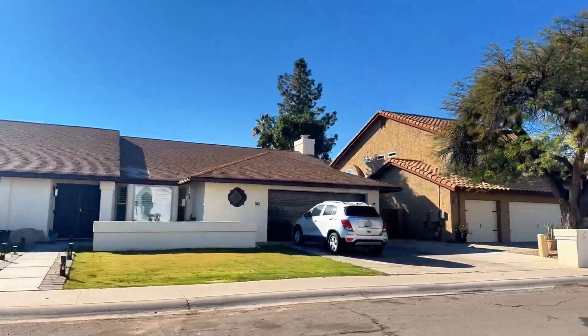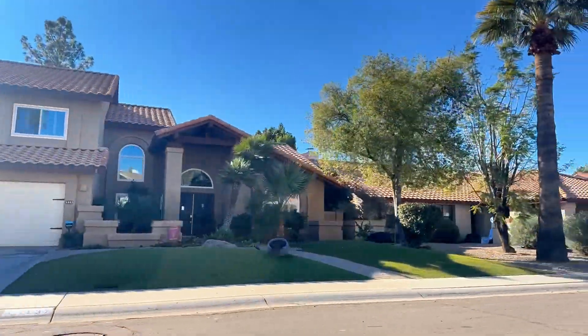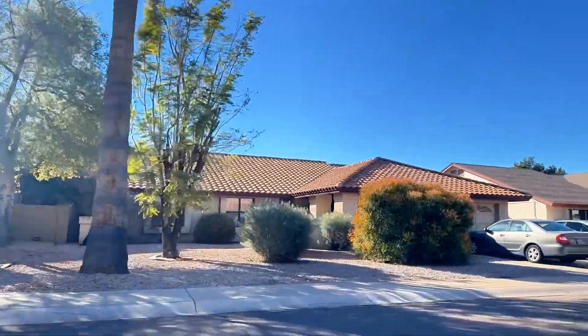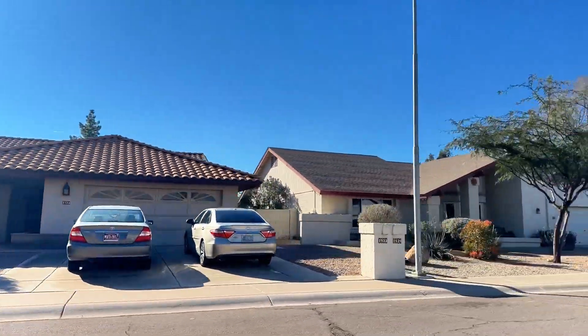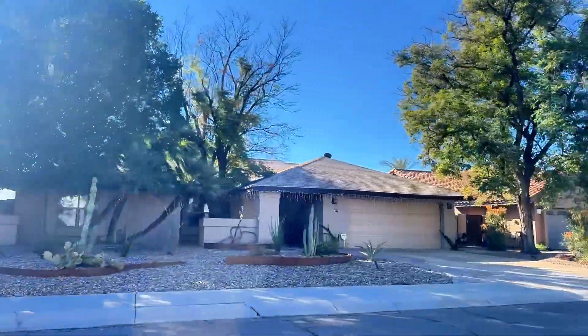One thing people love about this neighborhood is that these homes don't have an HOA. Many of these houses were built in the early 1980s.